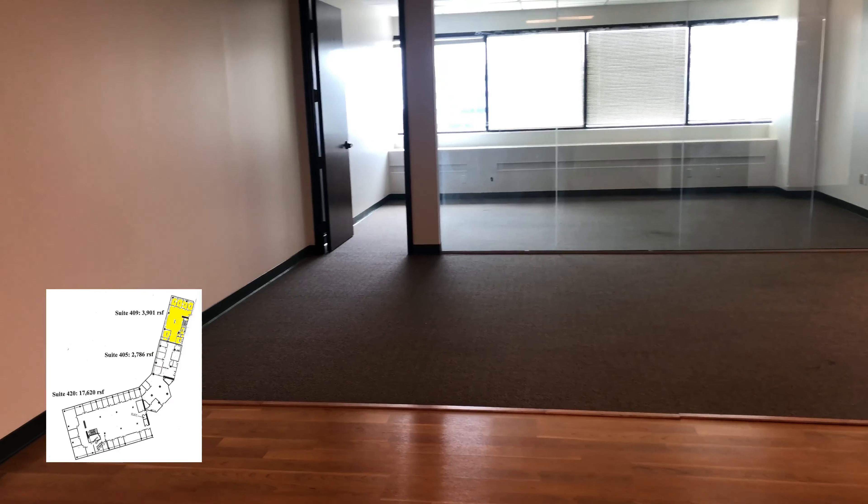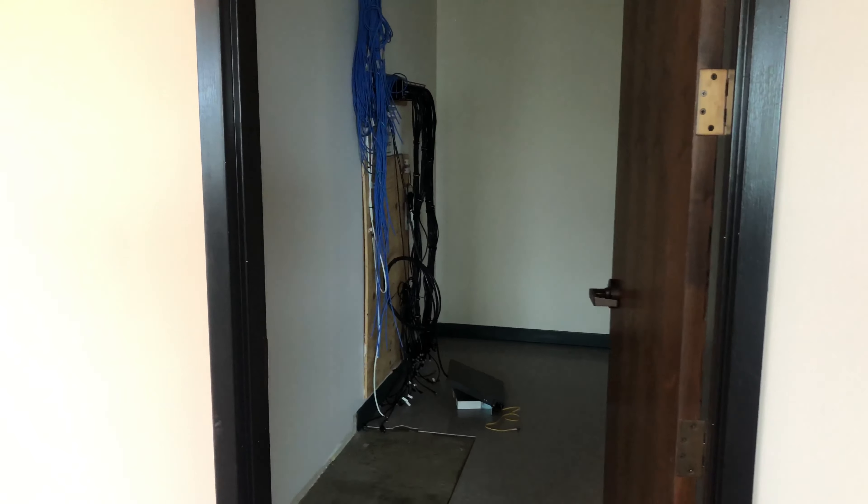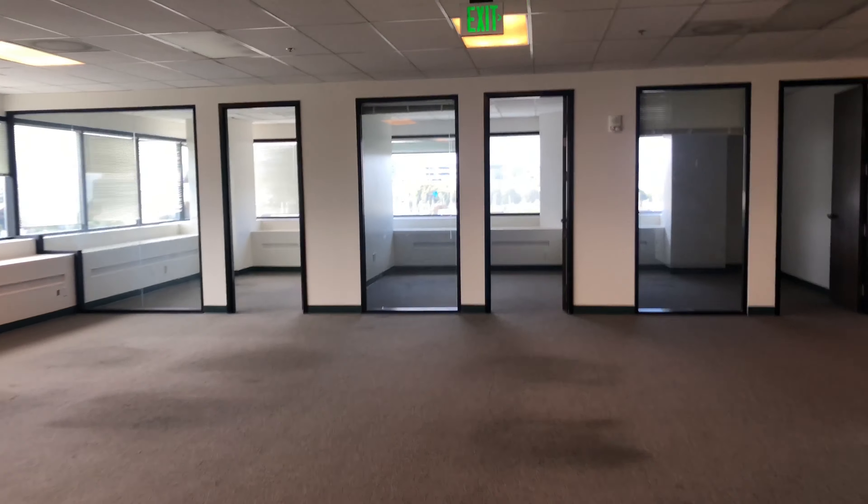Inside of 409, this wall right here would be taken down to combine with suite 405. But as you walk in, you have a conference room, server room, and kitchen on the right hand side. And then an open area with private offices on the far end.